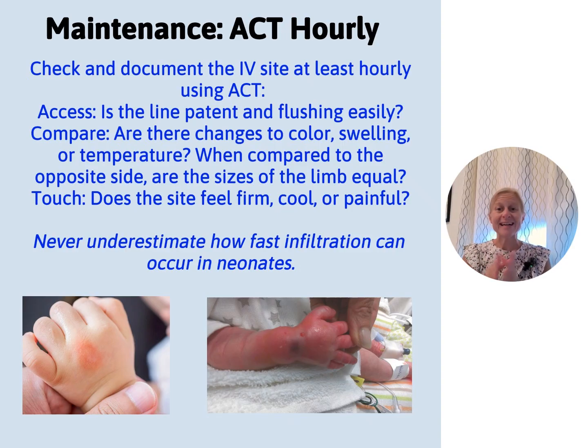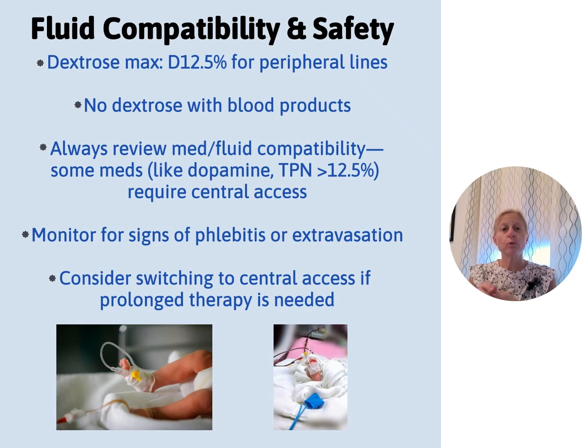It's really important with PIVs to remember fluid compatibility and safety. We cannot use dextrose greater than D12.5 through a PIV. If infusing blood through an IV, you cannot also be infusing dextrose — sugar lyses red blood cells, making the transfusion pointless. You need two access points in that case, which is often why a baby with a PICC would also need a PIV started for a blood transfusion. Always review your medication and fluid compatibility, watch for phlebitis or extravasation, and switch to a central line if prolonged access is needed.